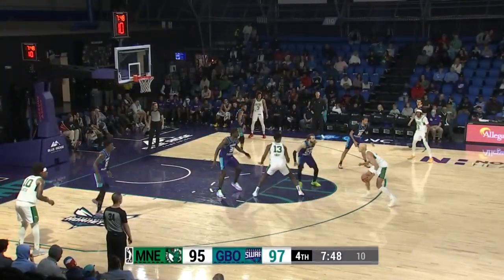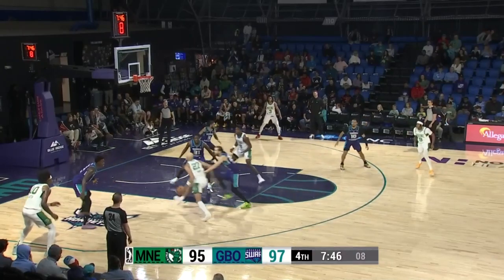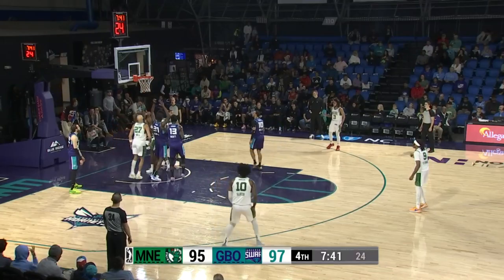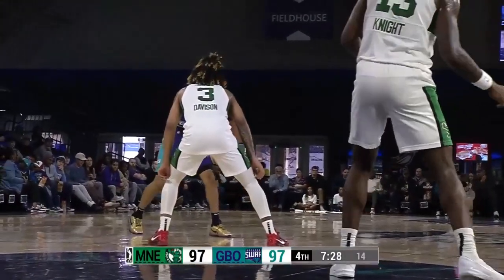Jordan Walsh, shot clock at 10, Walsh at the top of the circle. Blows by Hunter, he goes down the lane, hanging jump shot missing off the glass. Offensive rebound by Knight and he lays it in. Here's Bailey directing traffic at the point.